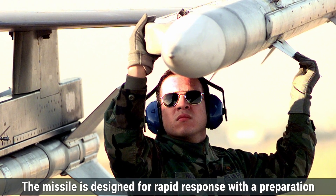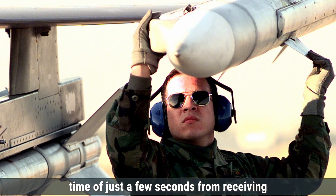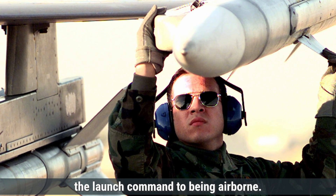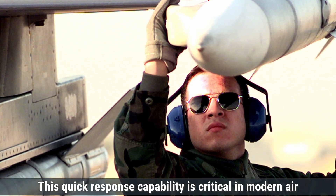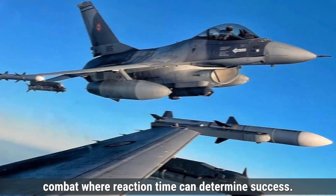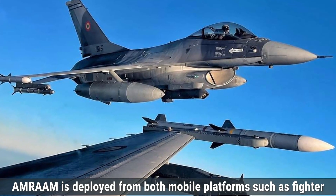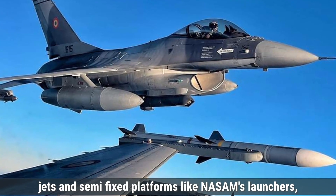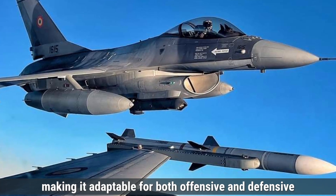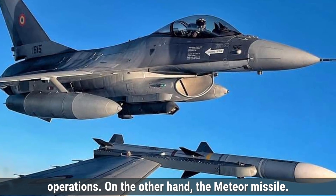The AMRAAM is designed for rapid response, with a preparation time of just a few seconds from receiving the launch command to being airborne. This quick response capability is critical in modern air combat, where reaction time can determine success. The AMRAAM is deployed from both mobile platforms such as fighter jets and semi-fixed platforms like NASAMS launchers, making it adaptable for both offensive and defensive operations.